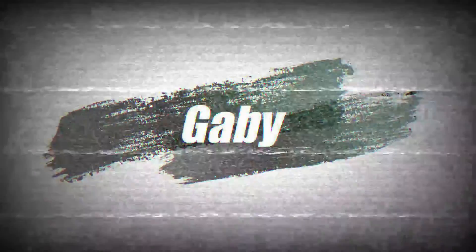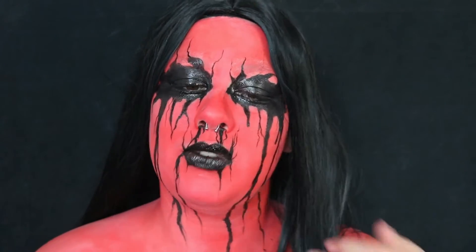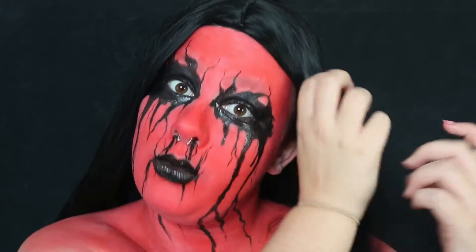Yo ! Aujourd'hui on se retrouve pour une nouvelle vidéo — la dernière vidéo de ma série d'Halloween. Déjà la dernière, c'est passé super vite. Pour ce make-up, sans aucun suspense, il s'agit d'un démon. Je pense que ça se voit, hein. Pour ce dernier look, j'ai voulu quelque chose vraiment de voyant, qui fasse vraiment vraiment Halloween.